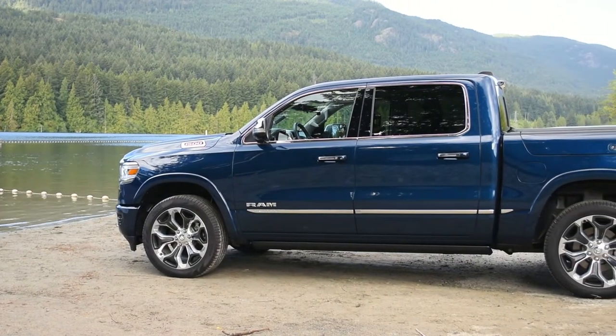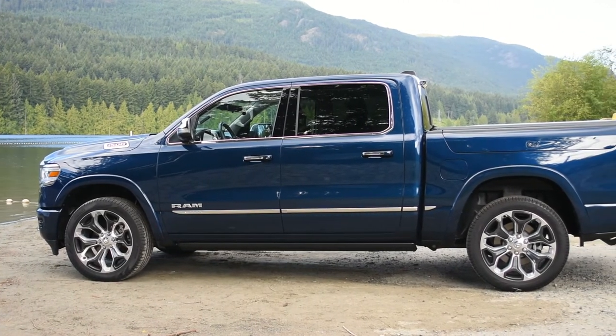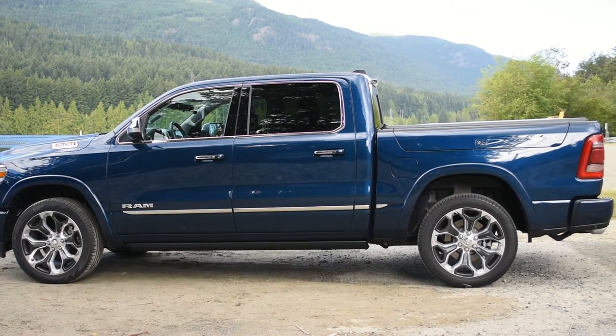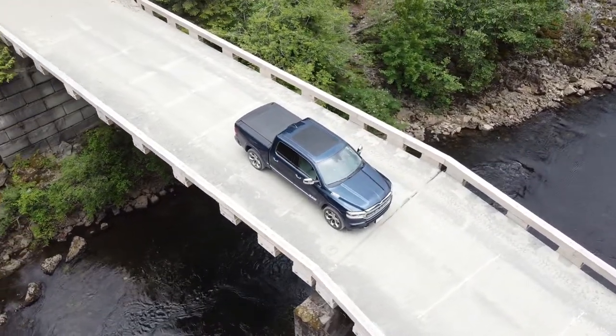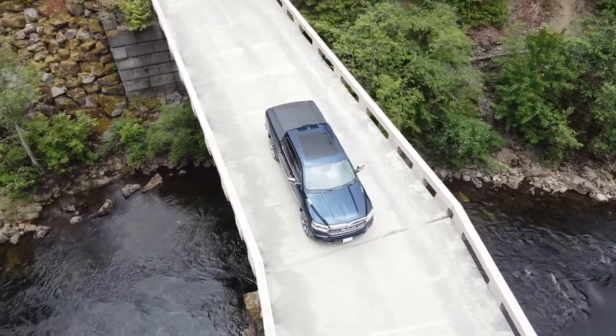However, besides the poor fuel economy and slow acceleration, the Ram 1500 is still excellent on the road — and who's racing pickup trucks anyway? Also, to be honest, if you're looking at the Ram 1500 Limited, gas probably isn't an issue for you anyway, especially considering how good the Ram is when taken all together.